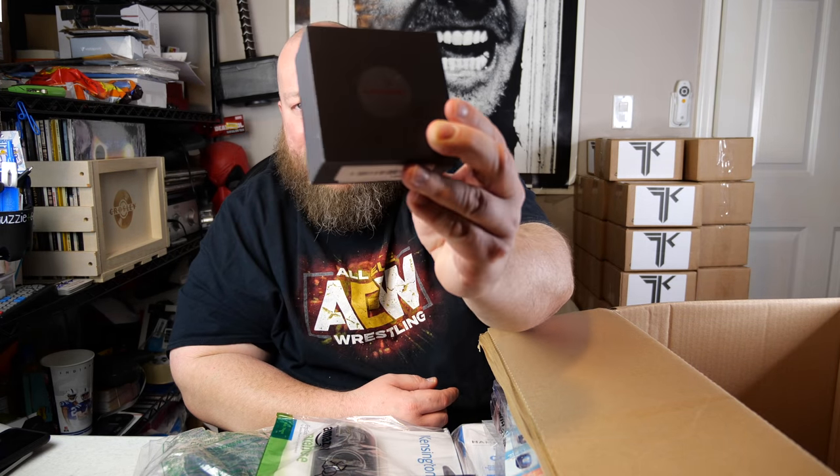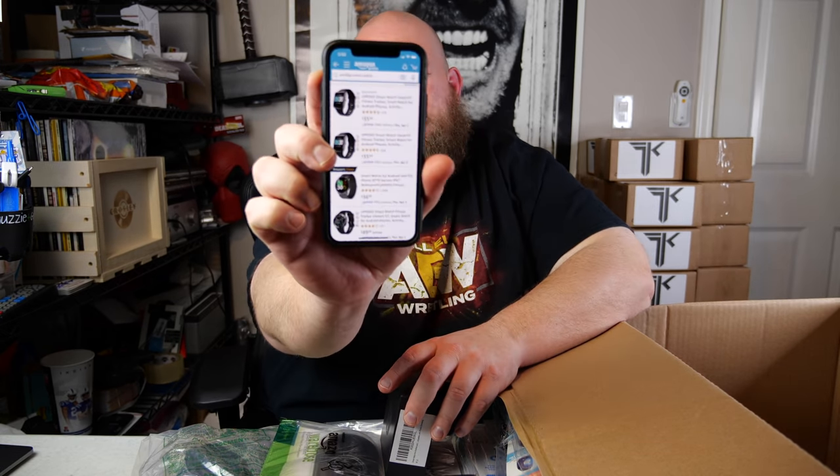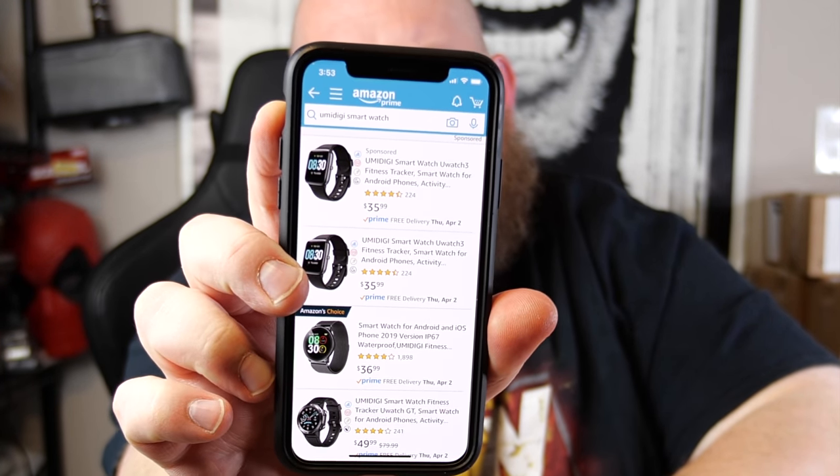Oh, this thing is still factory sealed — it still has the 'cut here' scissors tab that hasn't been cut yet. This says it's a smartwatch for Android, compatible with iPhone and Samsung. The brand is UMIDIGI — you might have heard of UMIDIGI. Looking it up on Amazon, they still have them for $35 new, and this box is factory sealed. So I'd sell it for about $20 just to get rid of it.